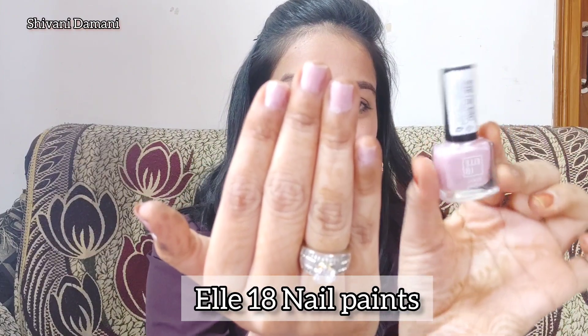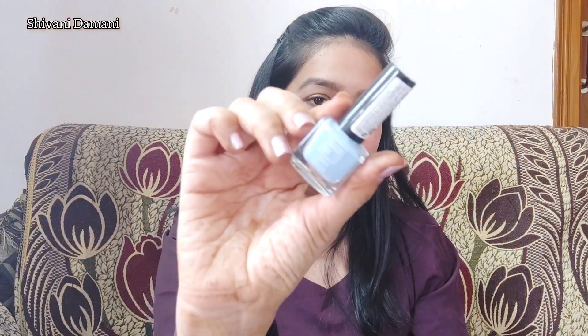The third product is Nail Paint by Elle18. I have two colors. The color I have on my hand is so gorgeous — my favorite is a light pink with a hint of shimmer and the shade is also very beautiful. It is not cheap-looking and it is a very beautiful color. It lasts on your hands and legs for around 10 days.